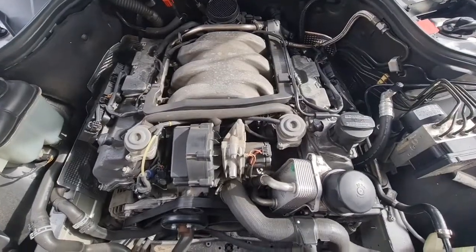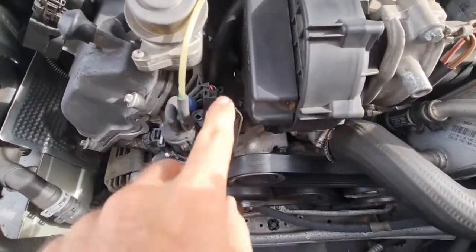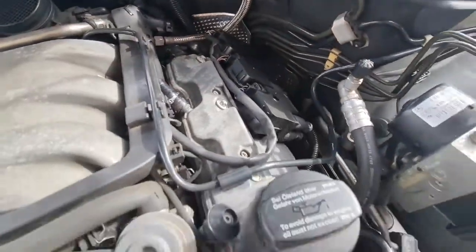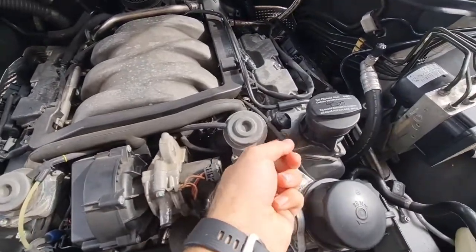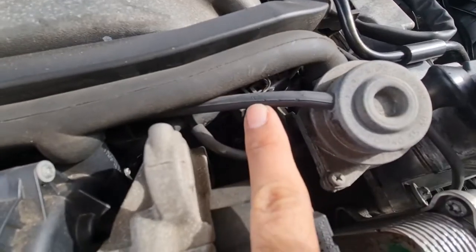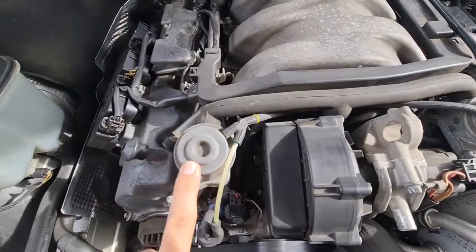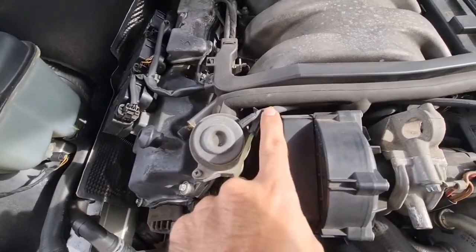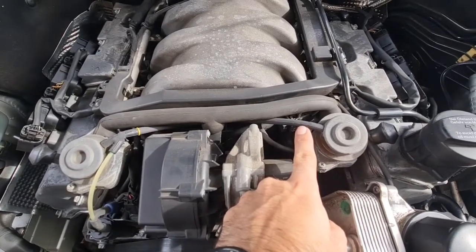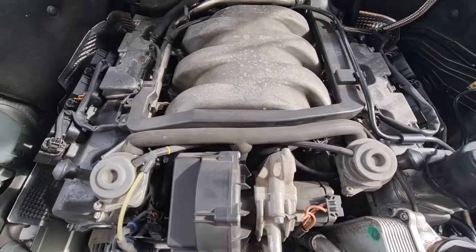The first thing to check here is all the connections — making sure they are all intact, everything is in place, all the connectors are in place. I can't see any problem here. Second, we are going to check for any vacuum leak. These lines are now very brittle and prone to cracking, which might cause problems especially at idle. The best way to check for a vacuum leak is spraying brake parts cleaner at idle speed and seeing if the idle speed drops or changes while spraying.